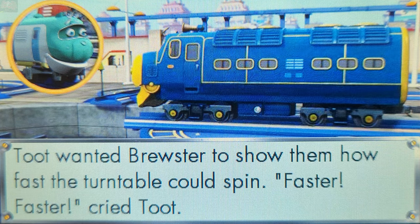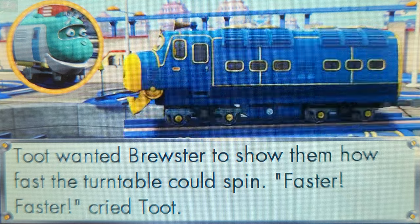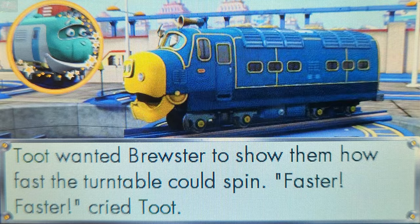Who wanted Brewster to spin faster? Touch a picture or a word. That's right! Toot wanted Brewster to spin faster.